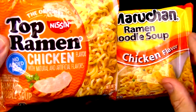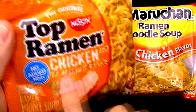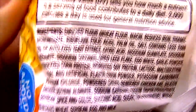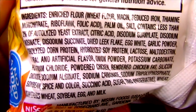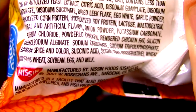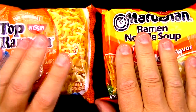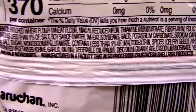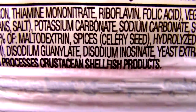What the heck is inside these anyway? I've eaten ramen noodles for years and never bothered to look at the ingredients. For the Top Ramen, the main ingredient is flour, plus a whole lot of other stuff — soybean, egg, and milk way at the bottom. For the Manchurian, similarly flour is the main ingredient, plus a whole bunch of other stuff, and even crustacean shellfish products. So what could be wrong with that?